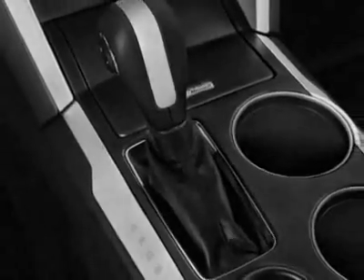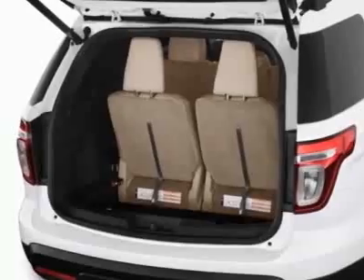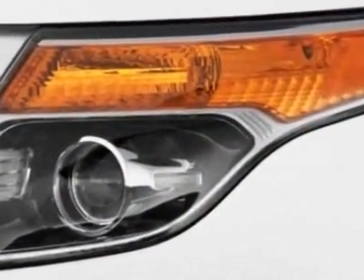Call 800-584-6486 or email our friendly sales staff today to schedule a test drive. Thank you.